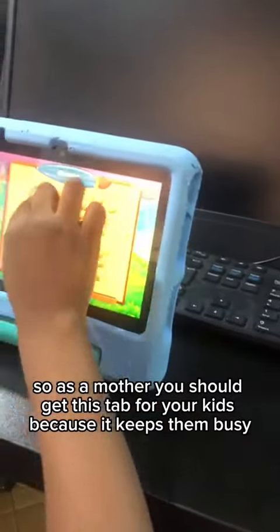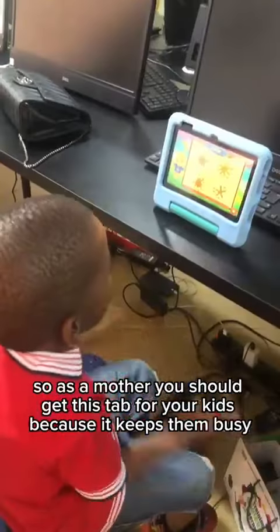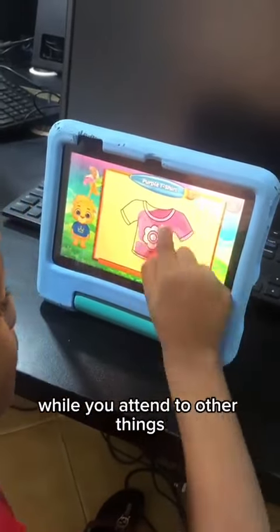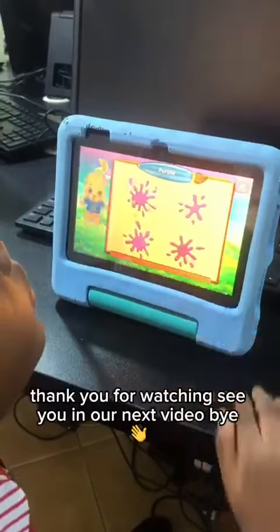As a mother, you should get this tab for your kids because it keeps them busy while you attend to other things. Thank you for watching. See you in our next video.